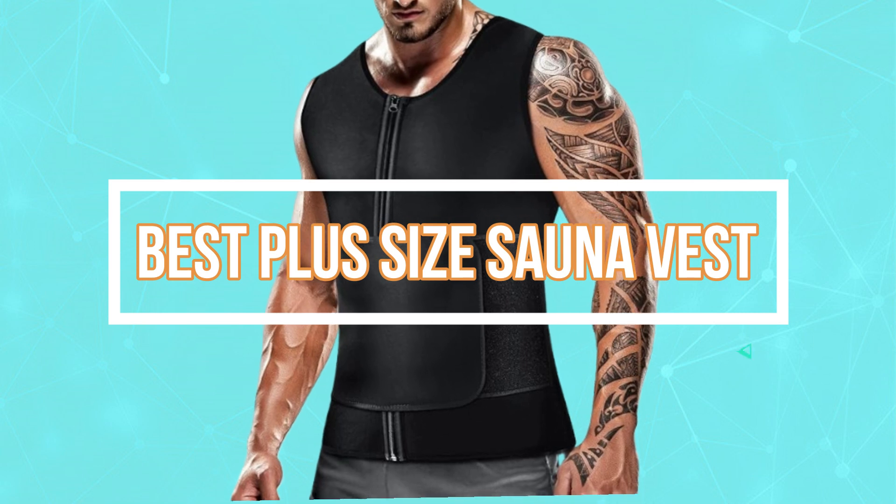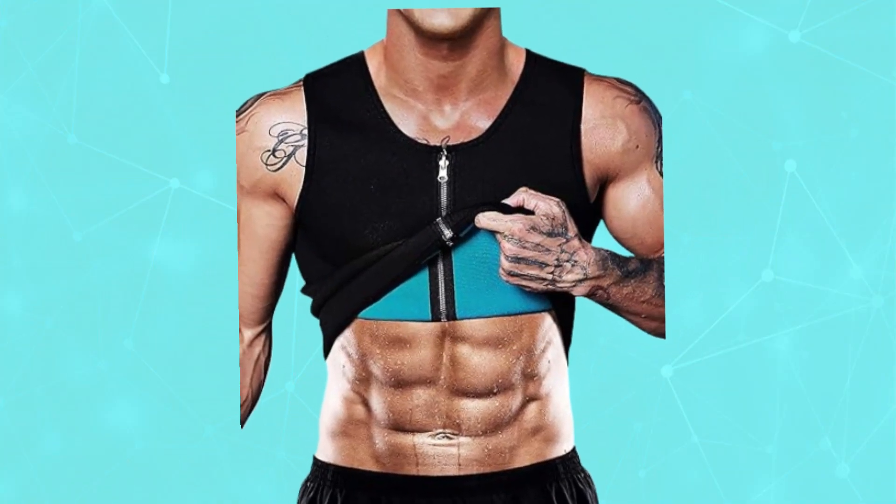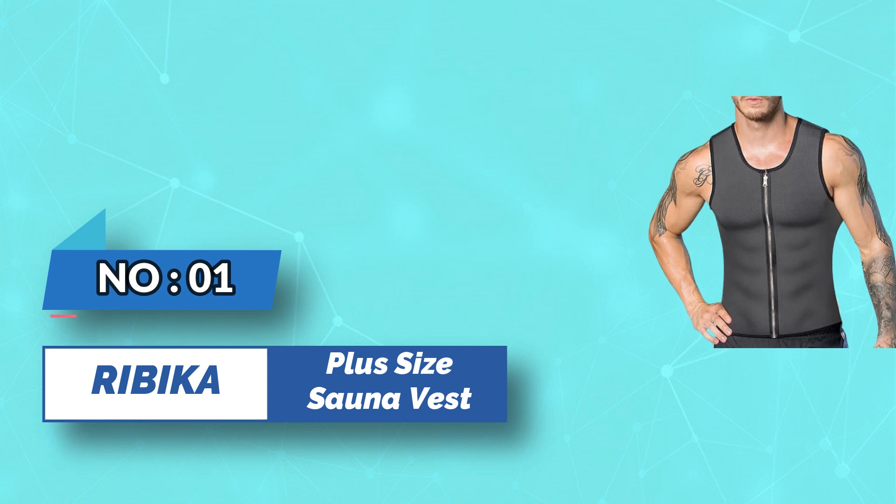Best Plus Size Sauna Vest. Number 1: Ribica Plus Size Sauna Vest.